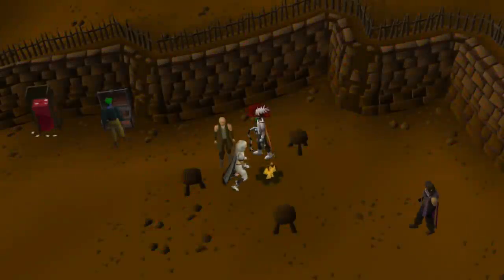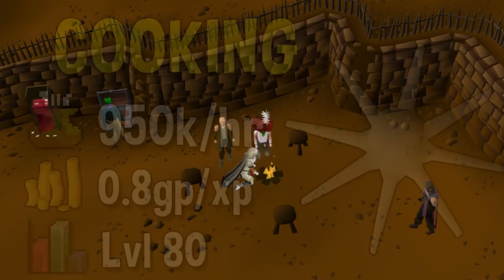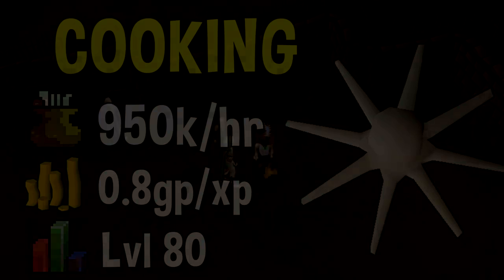Next up we have Cooking. Cooking is another profitable skill even using the quickest training method in the game, which is 1-ticking karambwans. This requires a lot of clicking, but you can get upwards of 950k per hour doing this. If you don't miss any ticks, that is the highest possible experience rate, and you're also going to profit around 0.8 GP per XP. To get this rate you will need at least level 80 Cooking, as before that level you will burn some of them, which means your experience rate will be lower.